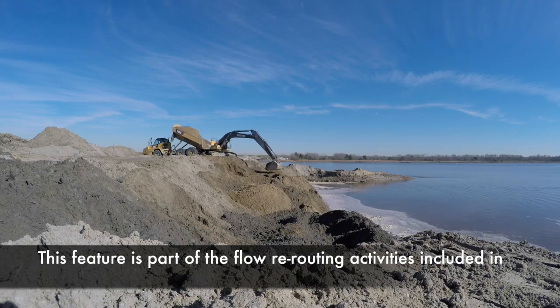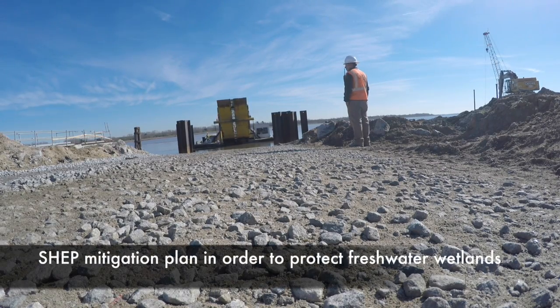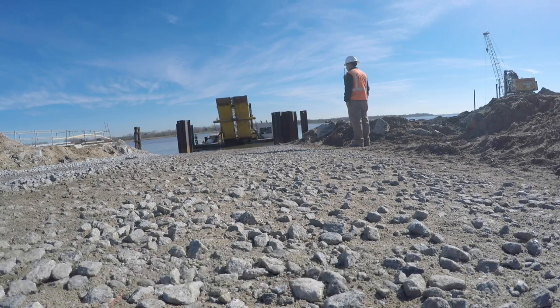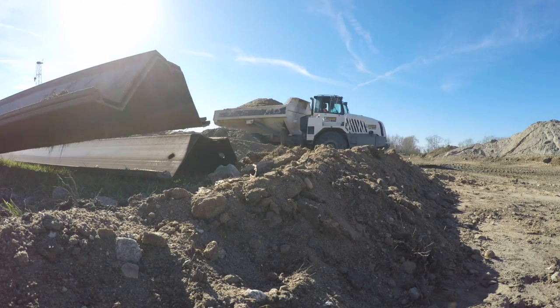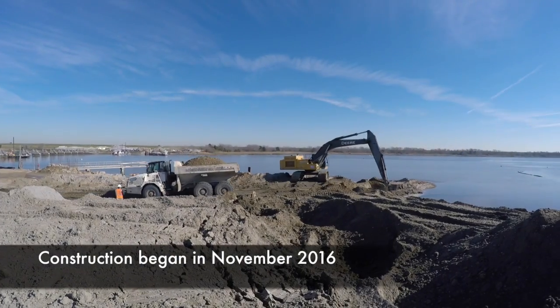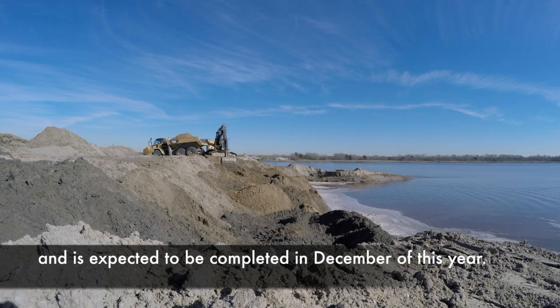This feature is part of the flow rerouting activities included in the SHEP mitigation plan in order to protect freshwater wetlands and the Savannah National Wildlife Refuge. Construction began in November 2016 and is expected to be completed in December of this year.